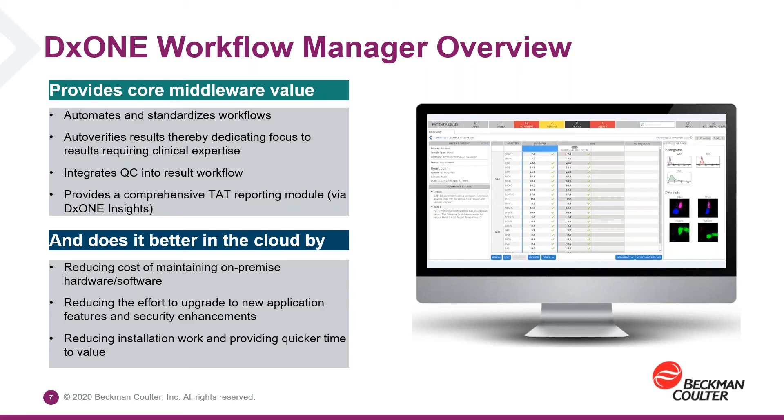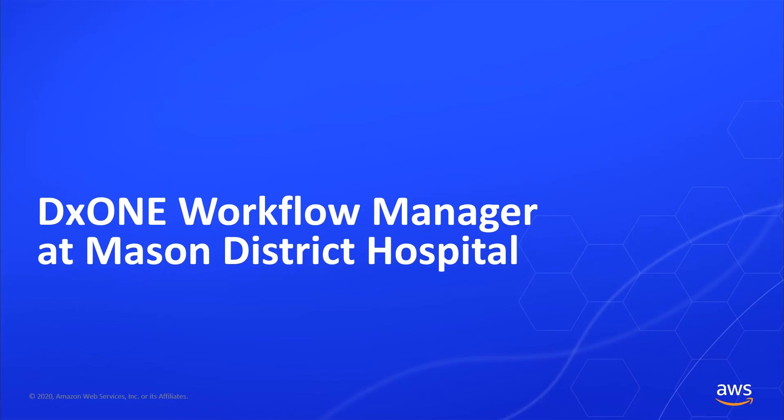I'd like to introduce you to Doug Mueller. Doug is the laboratory director at Mason District Hospital in Havana, Illinois, and was actually the second customer for DX1 Workflow Manager. They went live in December of 2018. So Doug, I'll turn it over to you.